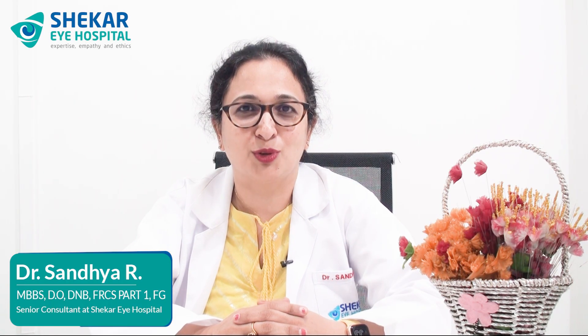Hello, this is Dr. Sandhya. I'm a Senior Consultant of Locoma working at Shekharai Hospital, Bangalore. Here to give you a few tips and precautions on what to take care of and how to take care of your eyes postoperatively.